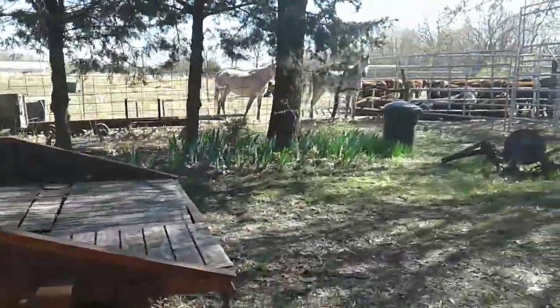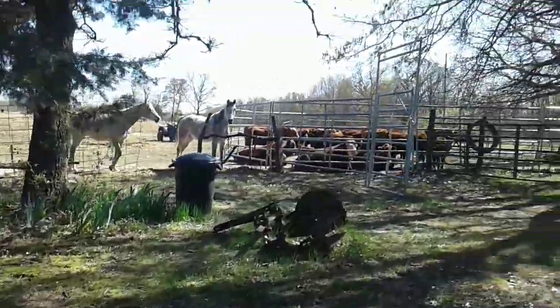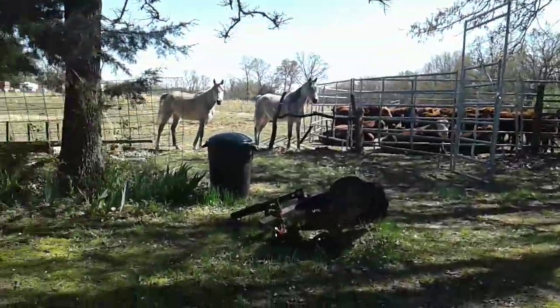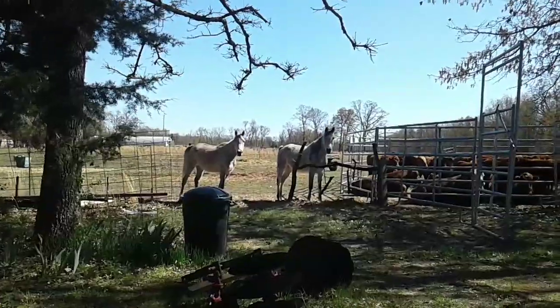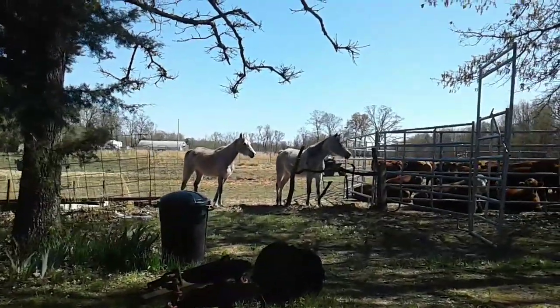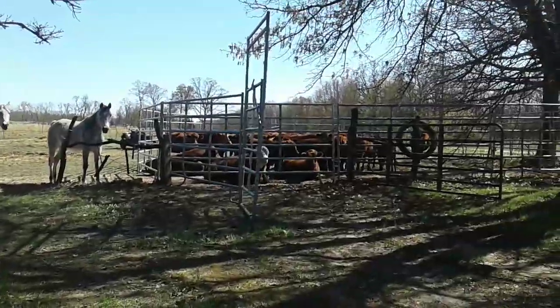One time we did a cattle drive and this guy was able to ride with us. The next day on Facebook he said, 'Yesterday was the greatest birthday of my entire life. I was able to ride my horse on a cattle drive.' So these guys are going quite a ways.